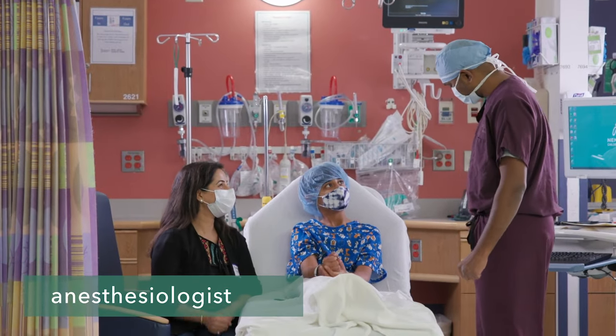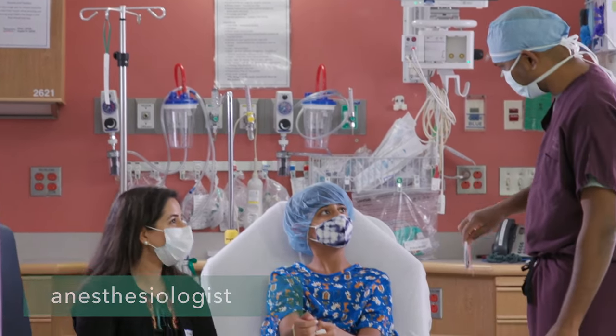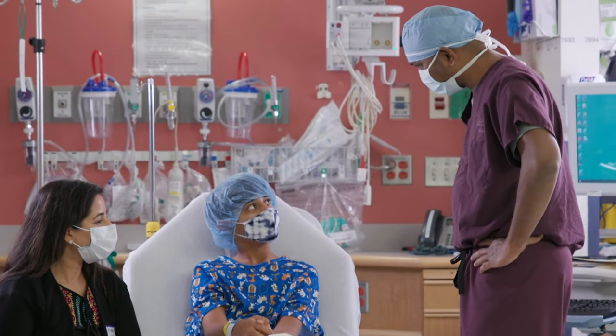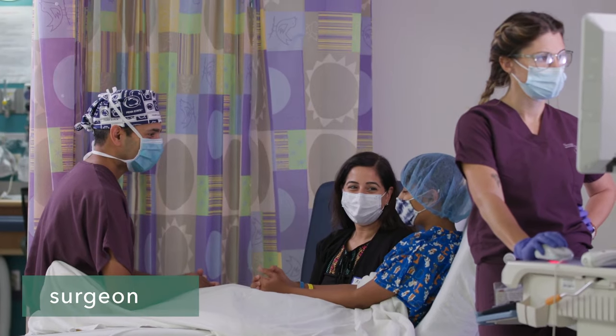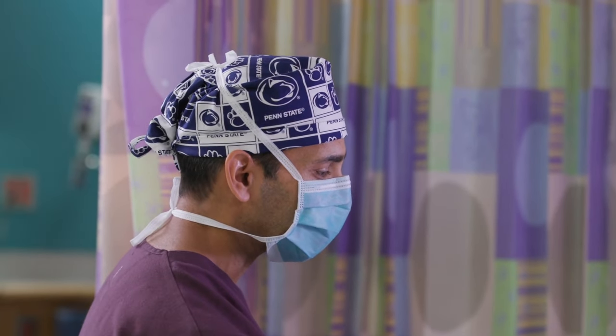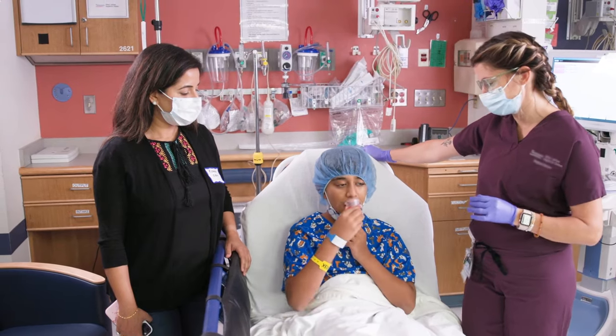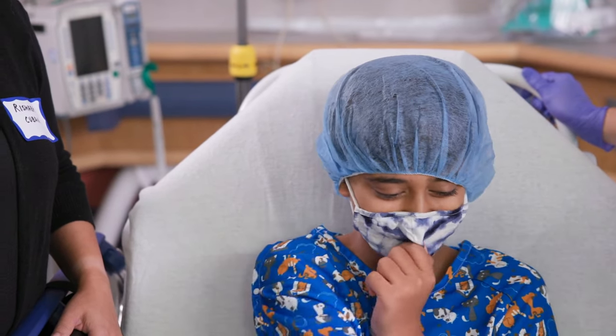Then you'll meet the anesthesiologist. This person will give the medicine that helps you fall asleep in the operating room so you don't feel anything during surgery. Your surgeon will also come to see you and can answer any questions you have. You may be given medicine to help you relax — it can sometimes make you feel silly enough to laugh.